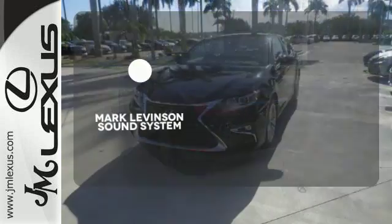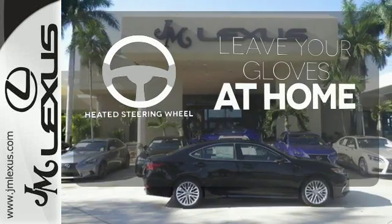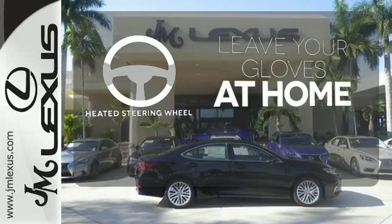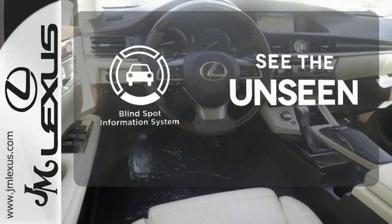Mark Levinson's sound system gives you a rich listening experience. Leave your driving gloves at home, thanks to the heated steering wheel. Negotiating traffic has never been easier, thanks to the blind spot indicator.